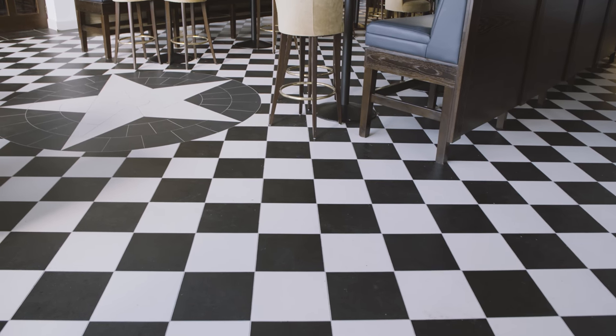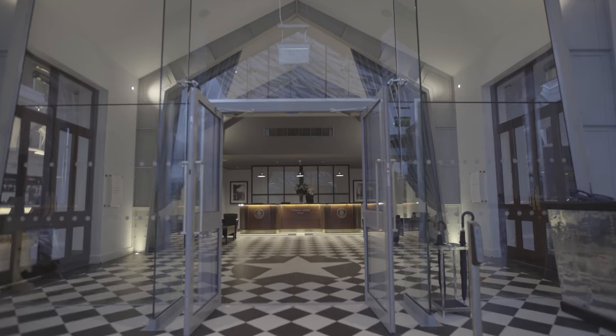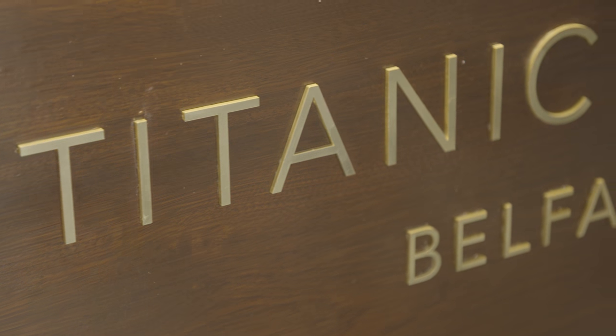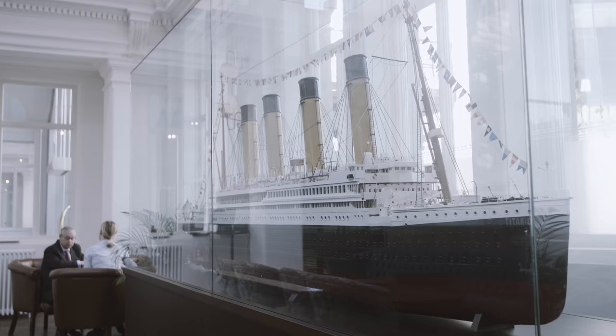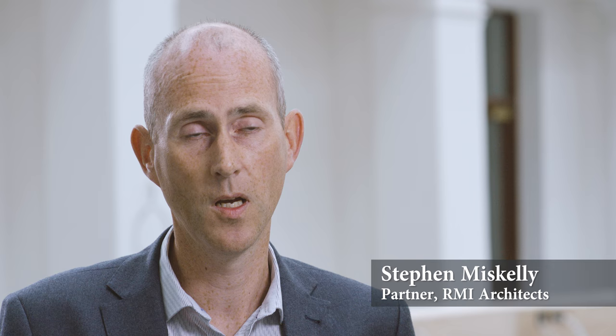The experience of the hotel will be very unique. We have savoured a lot of the architecture and the design and the magic of what would have been incorporated in bits of Titanic. It's not just about being a hotel or a Titanic hotel with a bit of branding — there's a whole story to be told about the shipbuilding and Belfast as part of it.